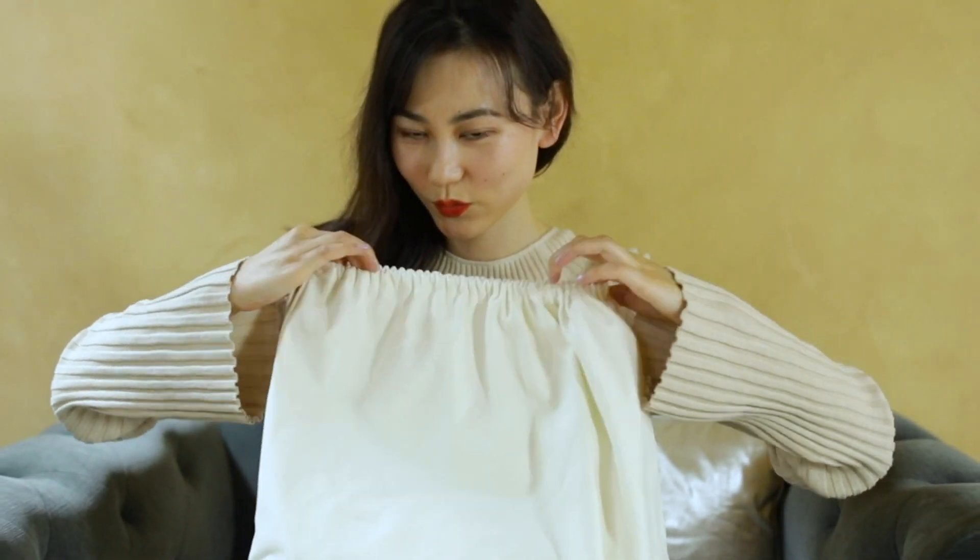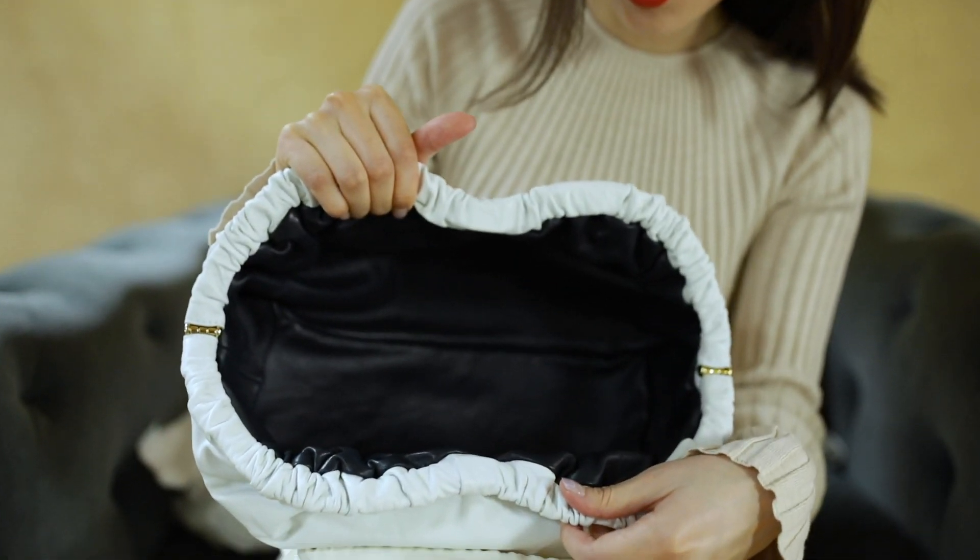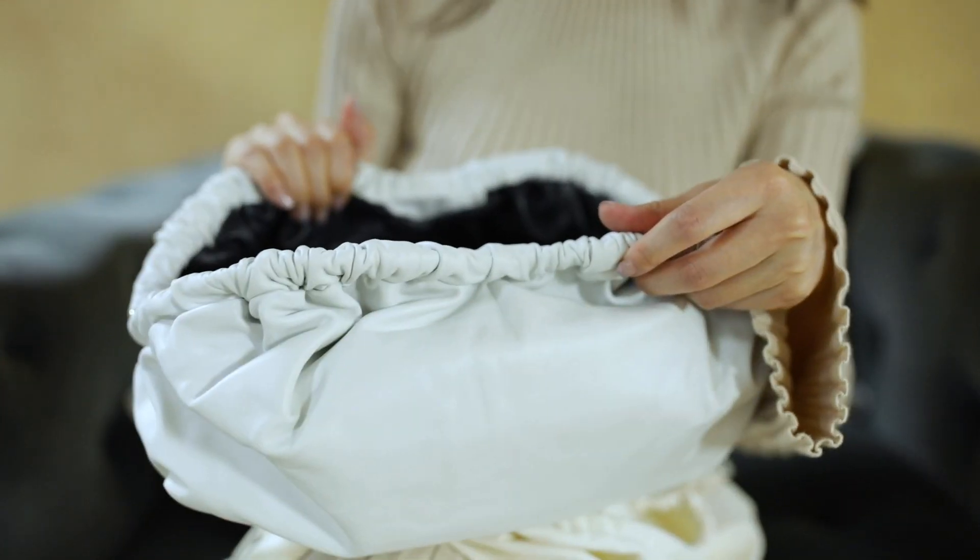Don't forget to treat yourself, my loves. One of my guilty pleasures is to open up packages from my online orders. Today I received the Cloud Bag by Mansour Gavriel. I got this bag in white, which will be perfect to use this summer.